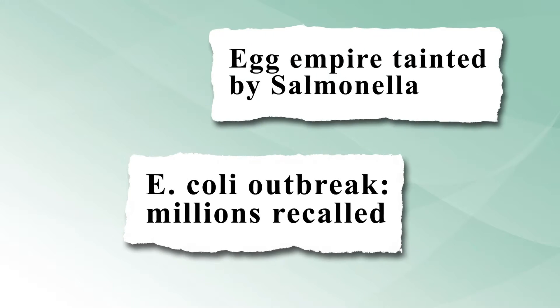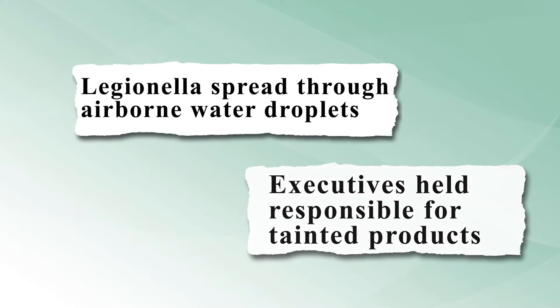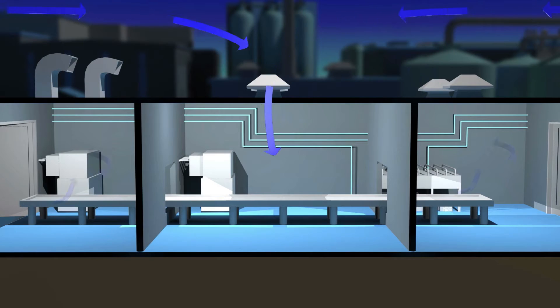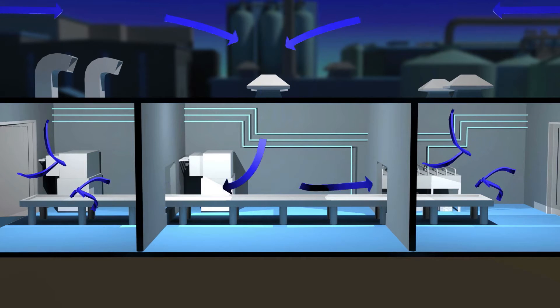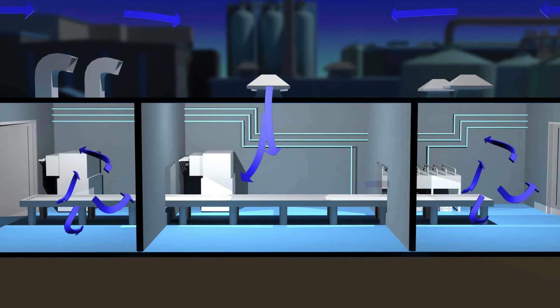The challenges and regulations facing food processors continue to intensify as food contamination recalls continue to rise. Could the air in your facility be the reason? It is often not considered or evaluated, yet contains contaminated particles that come in contact with your product.